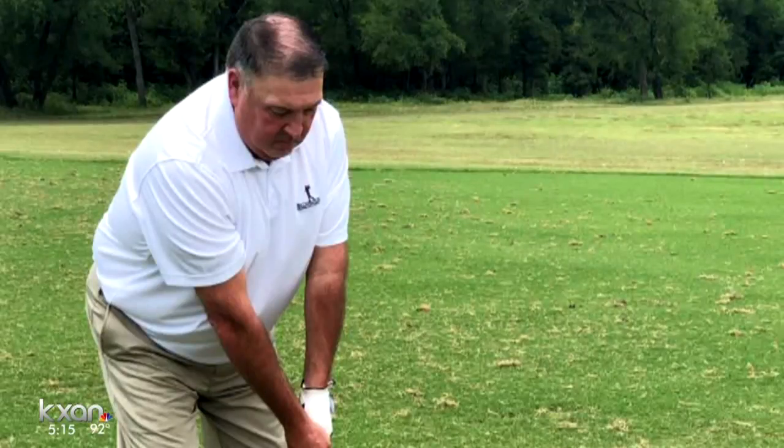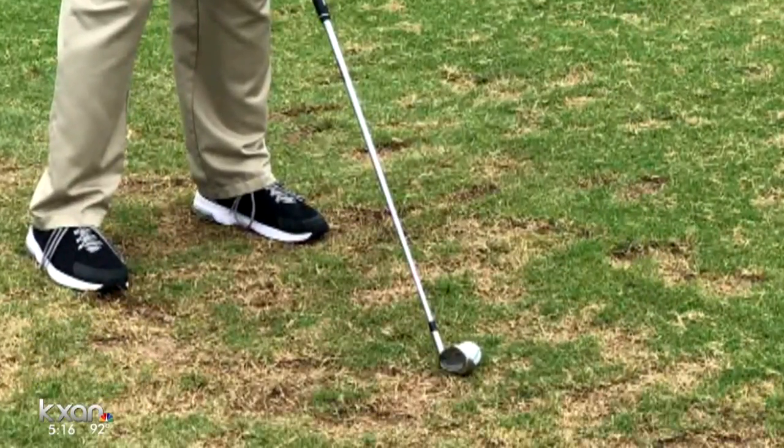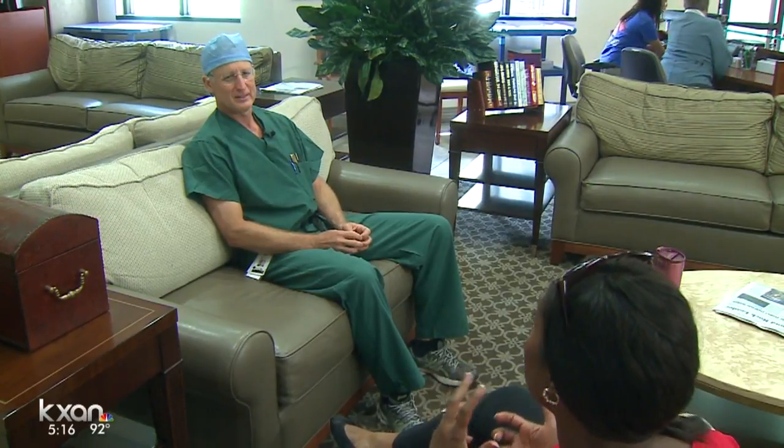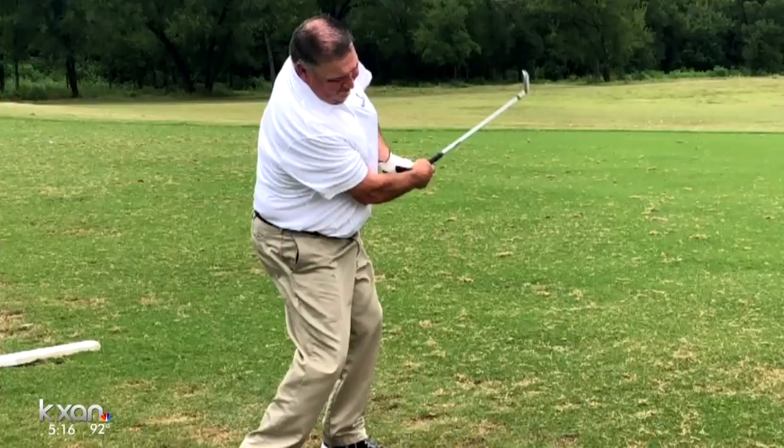The ESR program encourages patients like Martinez to walk around shortly after surgery and go home much sooner. St. David's anesthesiologist Dr. Eric Allen says one of the key components in the program is nutrition. Instead of fasting before surgery, patients are given an energy drink and they eat right after.